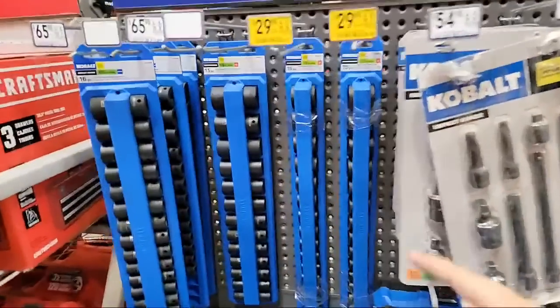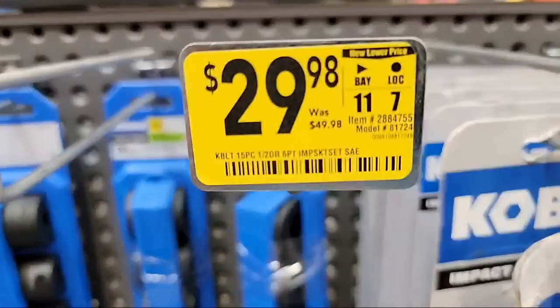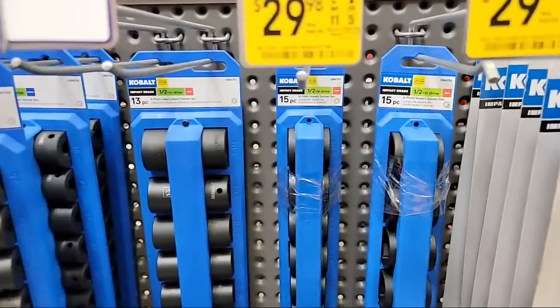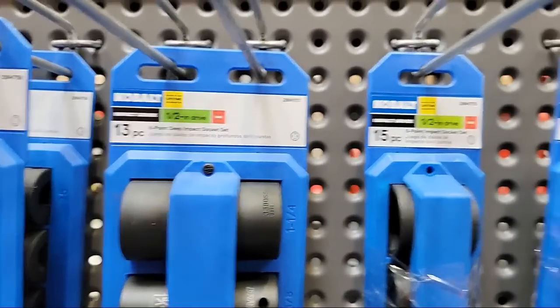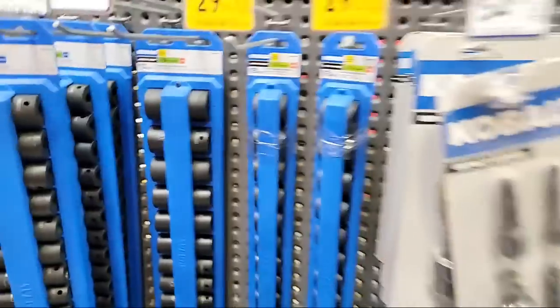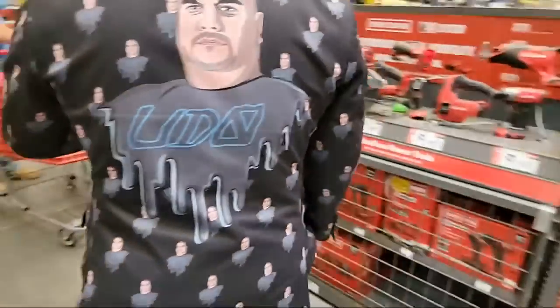Over here we've got Cobalt impact sockets — the big boys. These are almost 50% off right now. Item number: 2884755. These are SAE, half-inch drive, 15-piece six-point impact sockets — six-point is good because you don't have to deal with 12-point slipping on you.